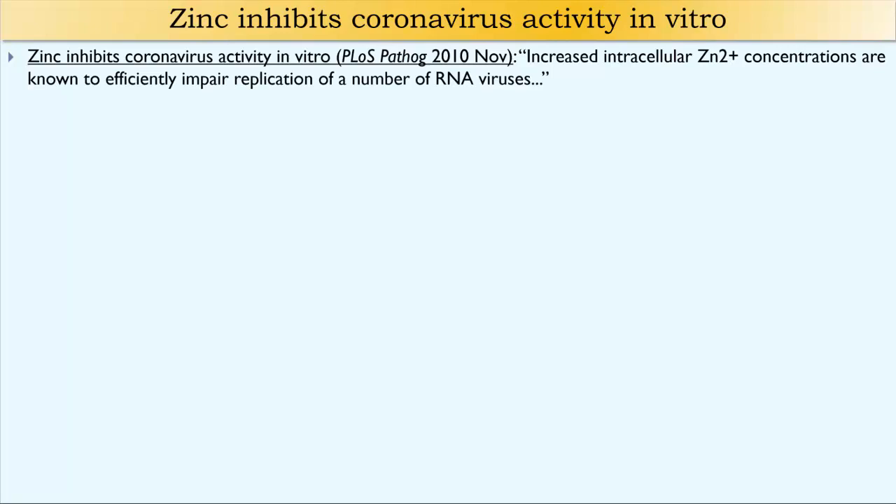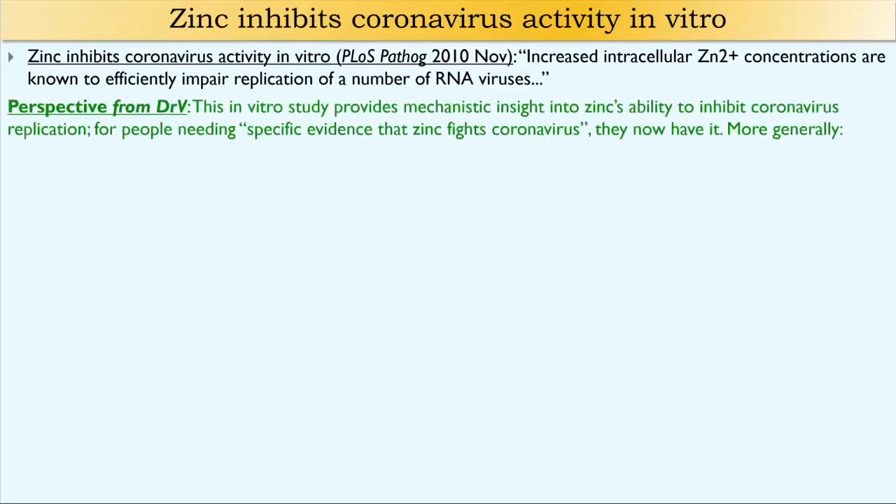And as I've said before, coronavirus is an RNA virus. This in vitro study provides mechanistic insight into zinc's ability to inhibit coronavirus replication. For people needing specific evidence that zinc fights coronavirus, they now have it.